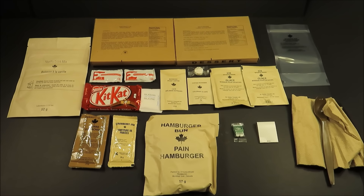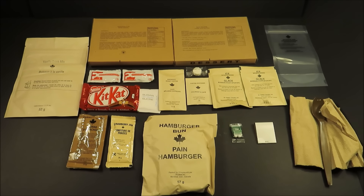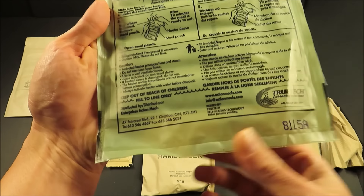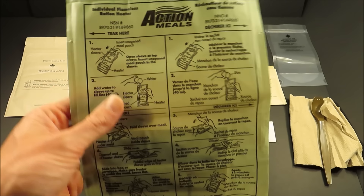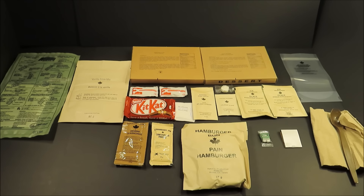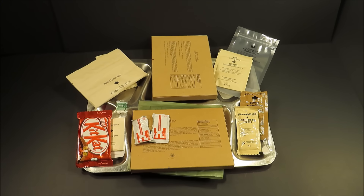So there's everything laid out. Unlike the USMRE, the Canadian IMP's flameless ration heater is issued separately. These are hard to get — much more difficult to get than the ration itself from what I've found. Kingston, Ontario — Action Meals. That is quite the spread for just one single meal. Not bad. Let's get this out on a tray and declutter this.